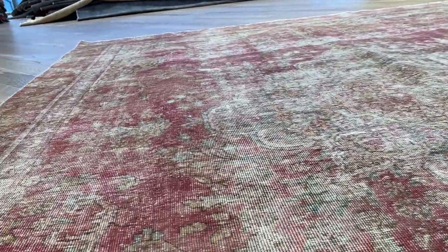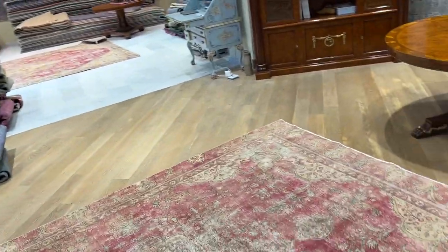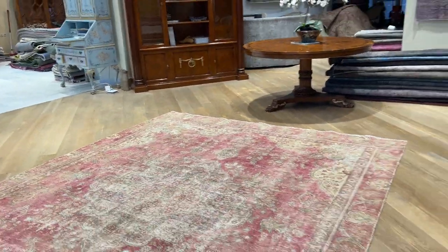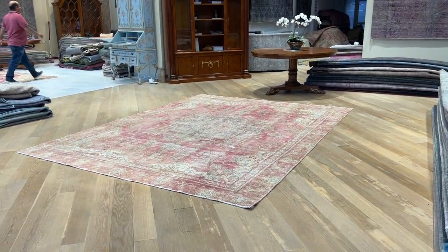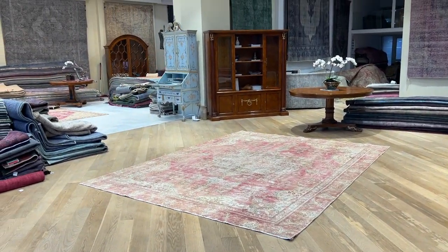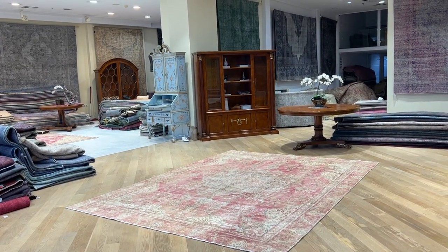On our website you'll find the largest selection of vintage carpets anywhere in the world. We ship our carpets with UPS — shipment takes about five business days to arrive. If you have any questions about this carpet or any other carpet in our collection, feel free to contact me directly via WhatsApp.